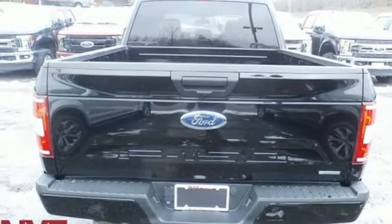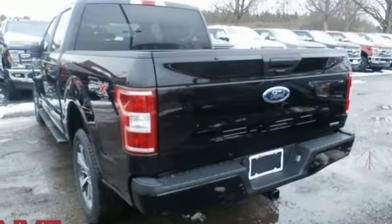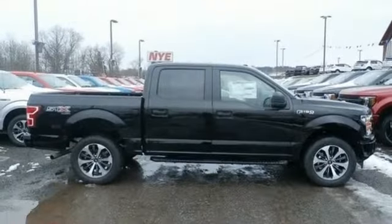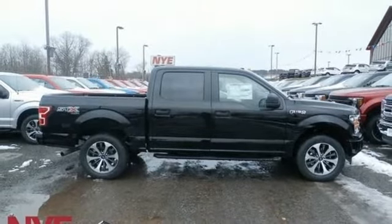Active grille shutters, electronic shift on the fly, and automatic transmission. Ford is America's best-selling vehicle brand. You need to drive it to believe it — see it for yourself today.